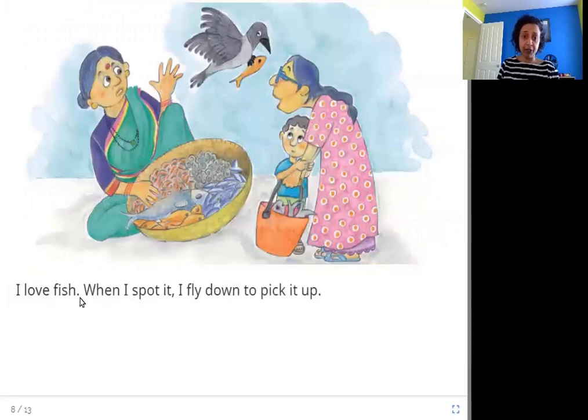I love fish. When I spot it, I fly down to pick it up. Here you can see this is the market where this lady is selling fish, and here comes the crow — quickly it takes the fish from the basket and flies away.